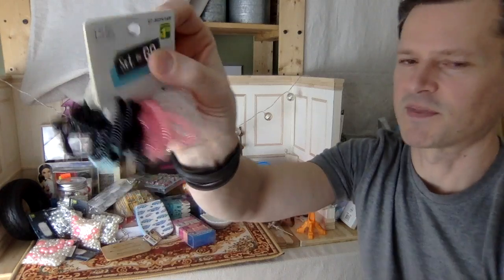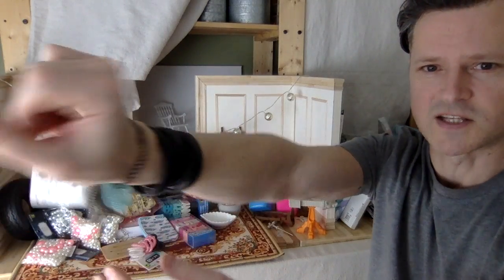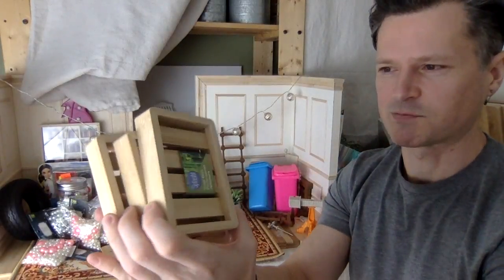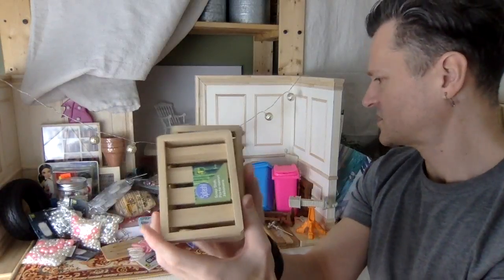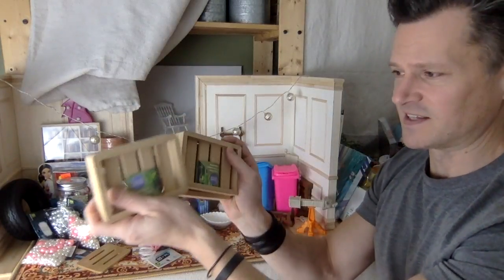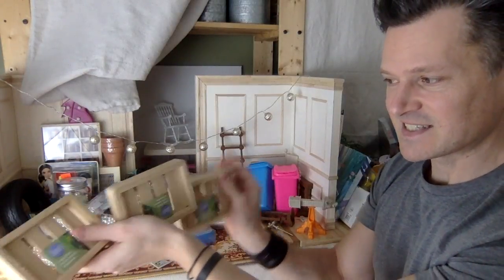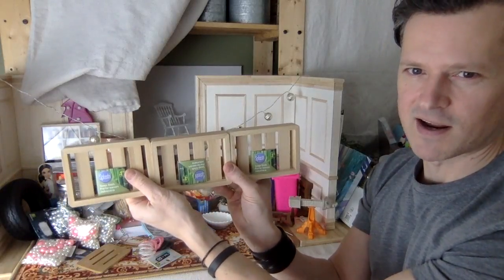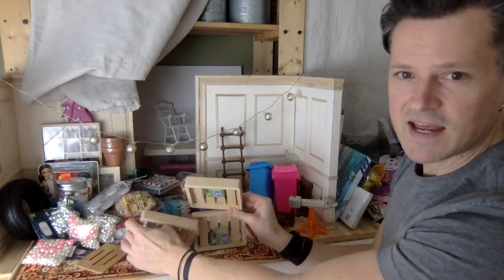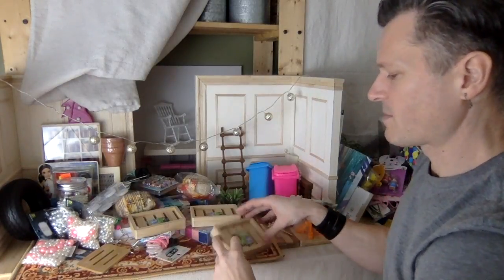I knew I would find something to use those for. If anything I could use them as bracelets for myself - totally into black plastic bracelets. More soap dishes - I think I'm gonna use this one as a bath net. These can be like lawn furniture, or fences. I love when I find new bamboo things - the possibilities are endless. Baby gate, little garden gate - so many possibilities for these.